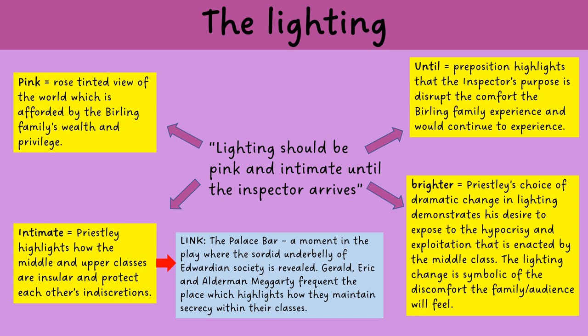It's really interesting to link that intimacy to the Palace Bar, which is used by Gerald, Eric, and Alderman Meggarty — the place where these men meet prostitutes, the haunt of women of the town. This is the moment Priestley reveals the sordid underbelly of Edwardian society. These three men almost certainly knew they all frequented it, and they are maintaining that secrecy within the classes — which is exactly what Priestley wants to disrupt and expose to the audience.